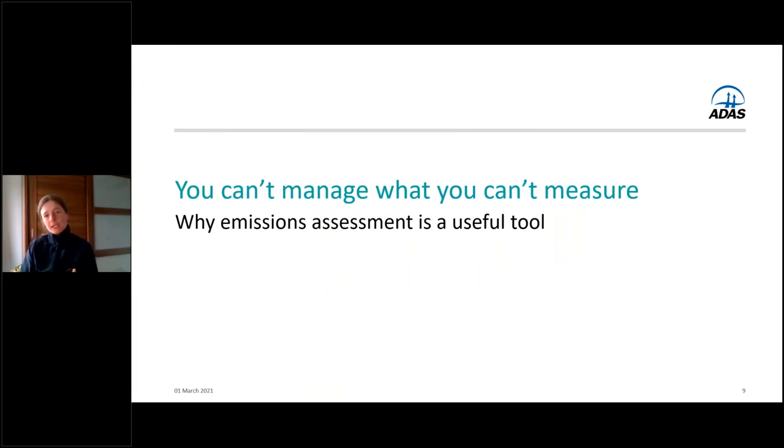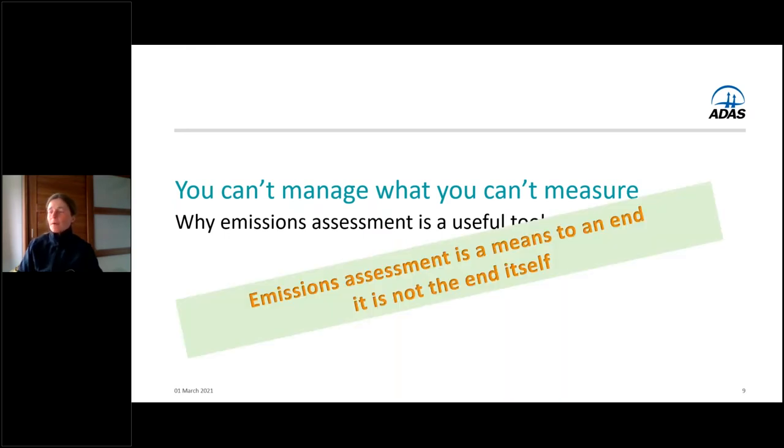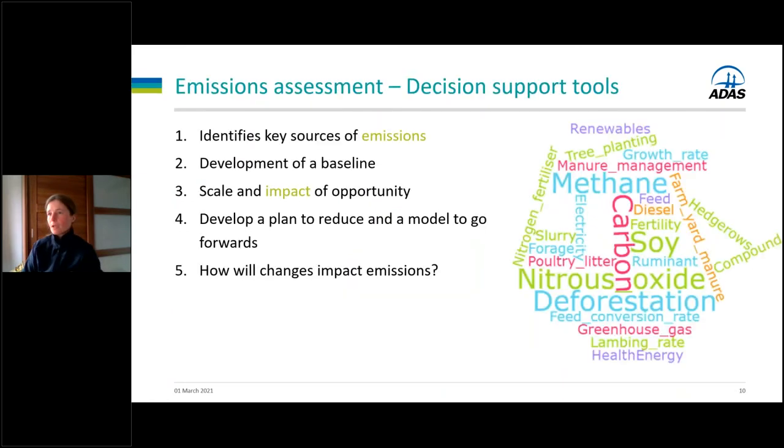Those were generic footprints. In order to understand what you can do on your farm, you need a clear understanding of where your hotspots are — you can't really manage what you can't measure. That's where an assessment tool is really valuable. But the emissions assessment is a means to an end, not an end in itself. I see it as a decision support tool: it helps you identify key sources of emissions, your baseline, and then lets you think about what you can change, model it back through the calculator, and inform your decisions.